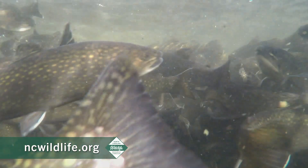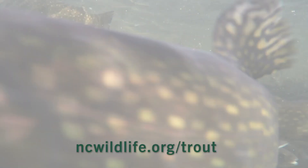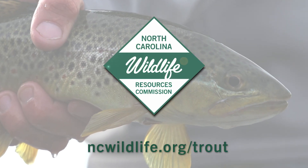It's been the mainstay of our trout management program for over 70 years. For more information about trout fishing, go to the website at the bottom of the screen. We'll see you next time.